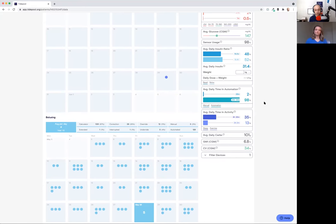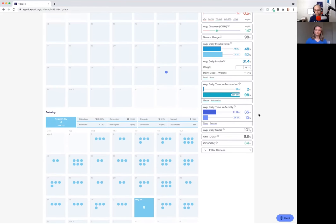The next widget specific to Control IQ users is our average daily time in activity. You can hover over each to see average daily time spent using sleep activity and exercise activity. I have my sleep schedule set for 10:30 to 7 AM, so you can see about eight and a half hours using the sleep activity setting. For exercise activity, which raises the blood glucose target for basal delivery, you'll see average time spent within the reporting window. On average per day for this 30-day window, three hours spent in exercise activity. We're also showing average daily carbs, glucose management indicator — an approximation of A1C based off CGM data — and coefficient of variation to show variability of CGM data.